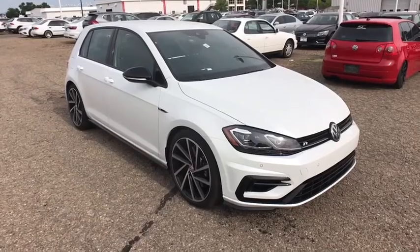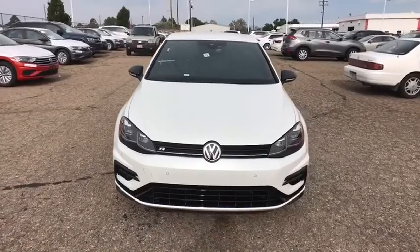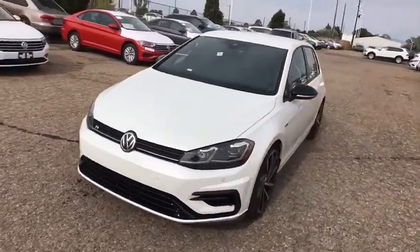2018 Volkswagen Golf R. It's a golf with a pinch of racing mixed in for good measure. Tasty. This vehicle has less than 100 miles.